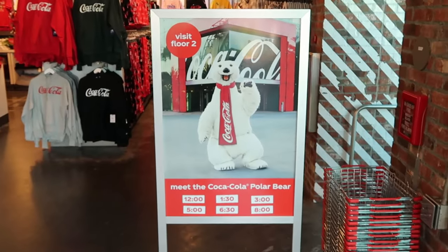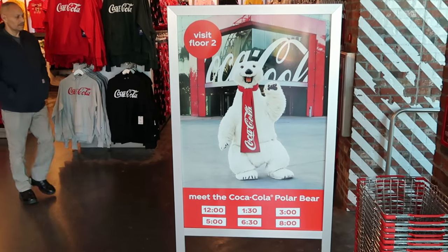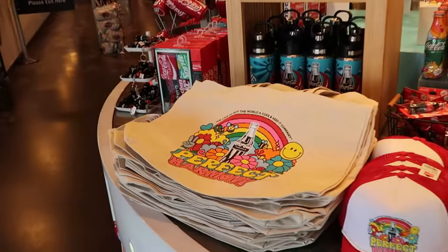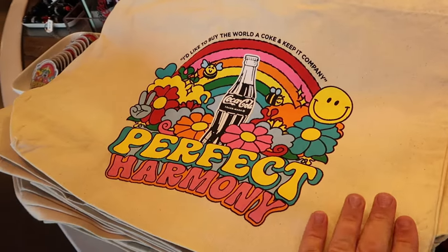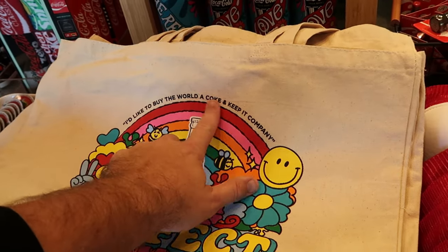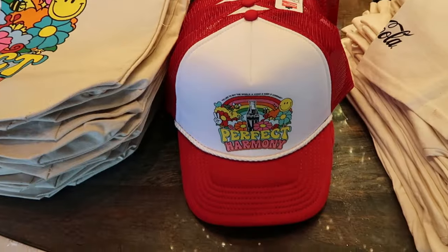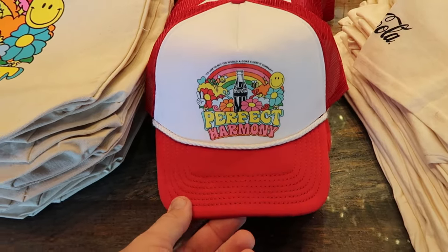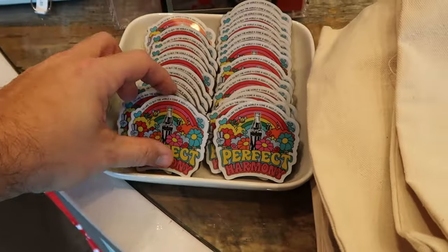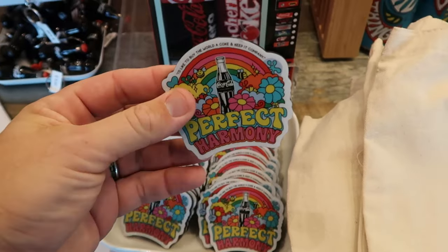If you're coming to the Coca-Cola store, they have that awesome meet and greet with the Coca-Cola polar bear — here are the show times between 12 and 8 p.m. Let's see what type of new merchandise we can find — there's a nice new groovy pattern tote bag, perfect for the beach or swimming pool. It says 'Perfect Harmony' and 'I'd Like to Buy a Coke' — really good quality for $20. The matching trucker hat with this new design is $27.95, and it's also available in graphic t-shirts. The refrigerator magnet is only $4.95.